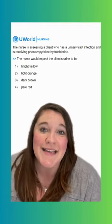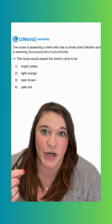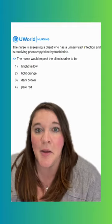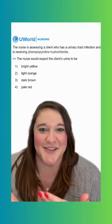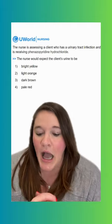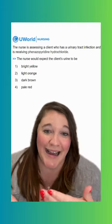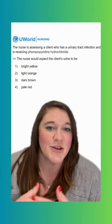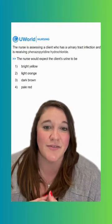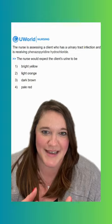Option two says light orange, and this is going to be our correct option here. Phenazopyridine does cause an unusually orange urine color. It goes away when you stop taking it. It has a dye that causes the urine to be orange. So it's not a cause for concern — it's an expected thing — but we definitely want to tell our clients to expect that because it can be a little frightening the first time you see it.